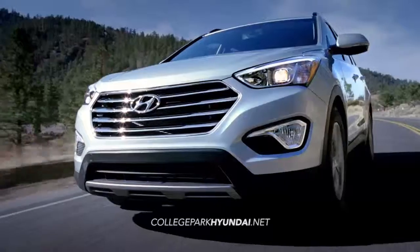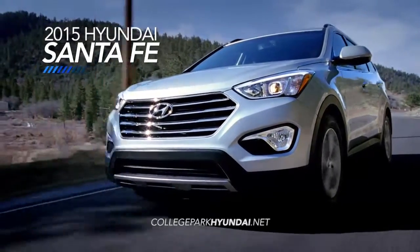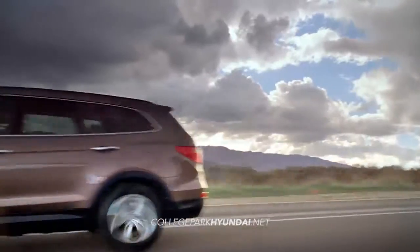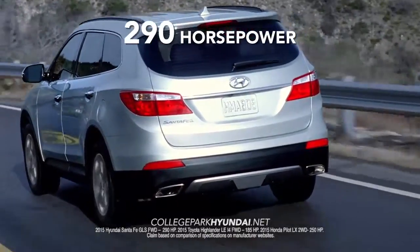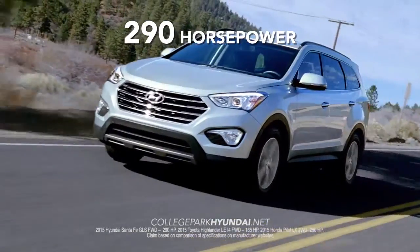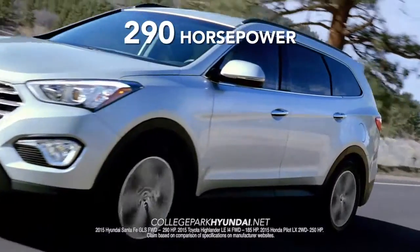If you're looking for an SUV, then you're looking for the Hyundai Santa Fe. What sets the Santa Fe apart from the competition? Let's start with the engine. With 290 horsepower, the Santa Fe delivers more power than the Toyota Highlander or Honda Pilot.